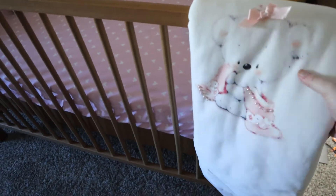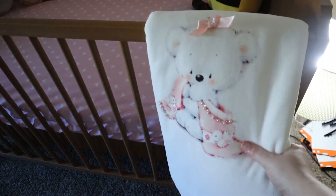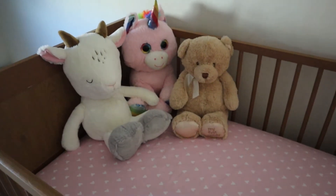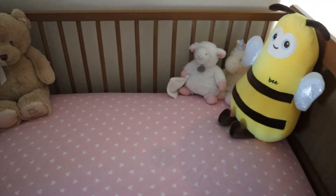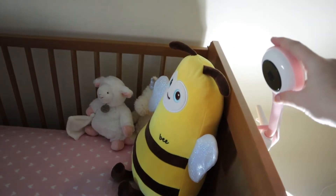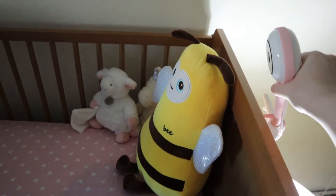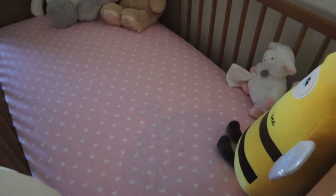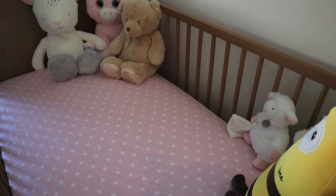Jason's mom got her this beautiful blanket from England. We put all of her stuffed animals in her crib for now — they'll come out when she comes home. We also set up that Lollipop Camera; it just hooks up onto the side of her bed and plugs into the wall so that we can see her and check on her when she's sleeping.